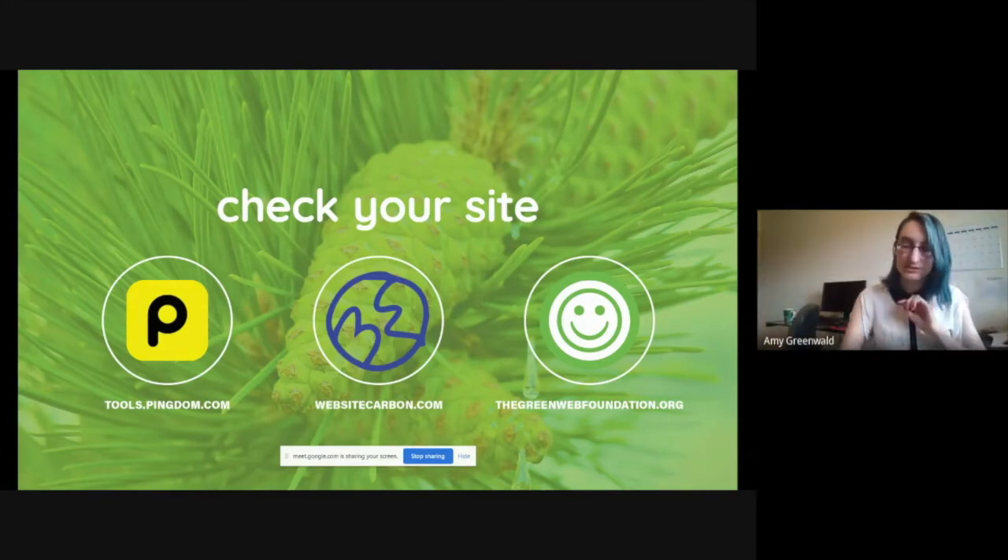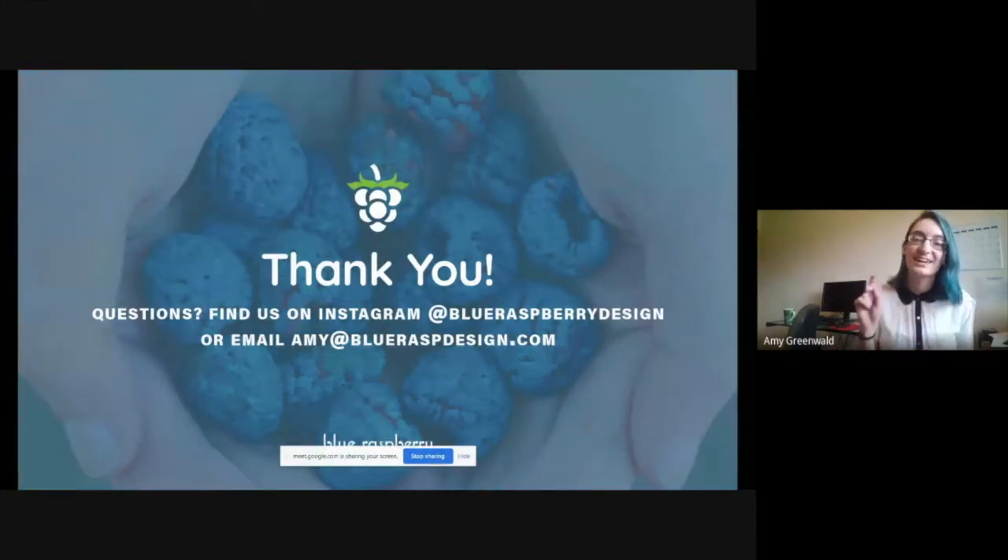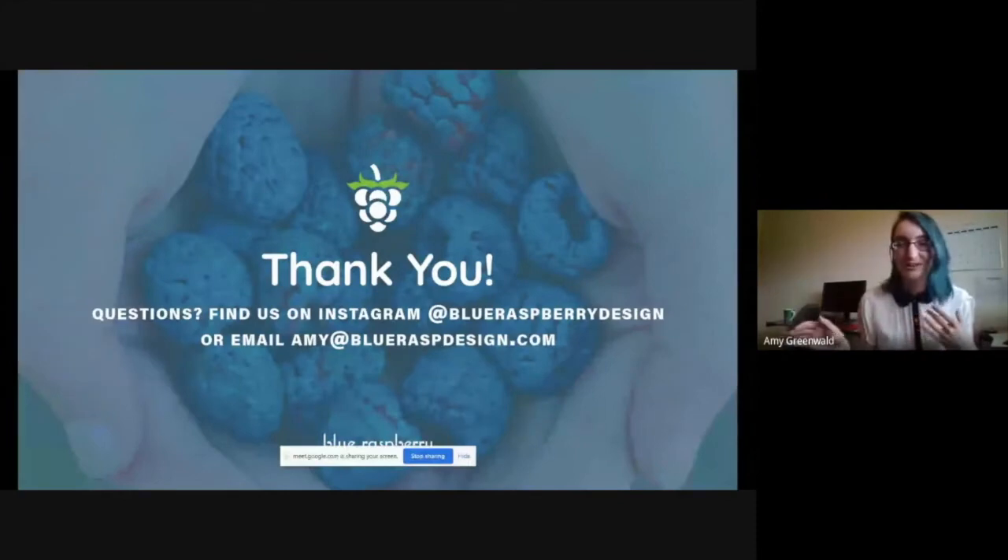That was a super crash course into green web design. I do have a course in the works — you can sign up to the waitlist if you'd like. I'm in the very beginning stages, so it'll be a few months before it launches. If you want to be first to know, sign up — no obligation. I'll throw the URL in the chat. And like Emma, I'm a nerd — I love talking about this stuff. Shoot me a message on Instagram at Blue Raspberry Design, or you can email me. Thanks, guys.